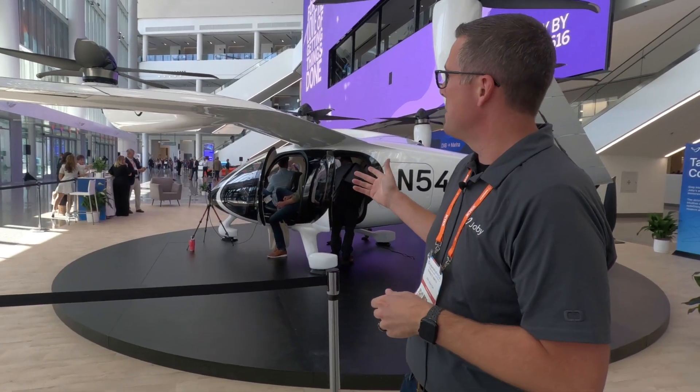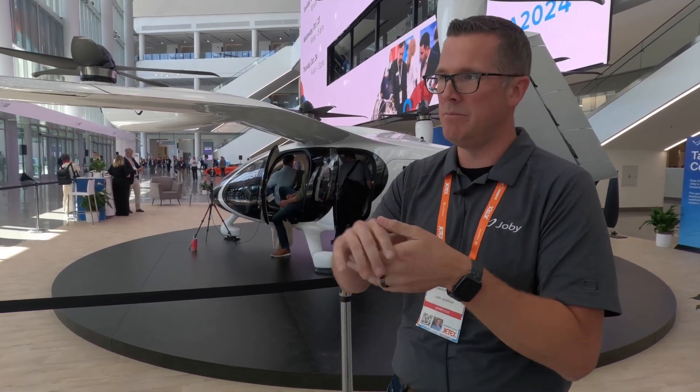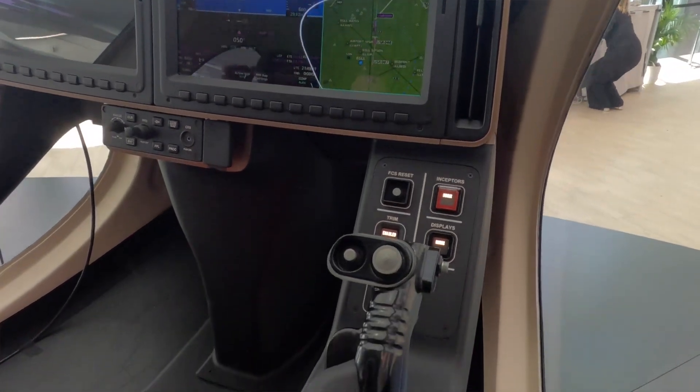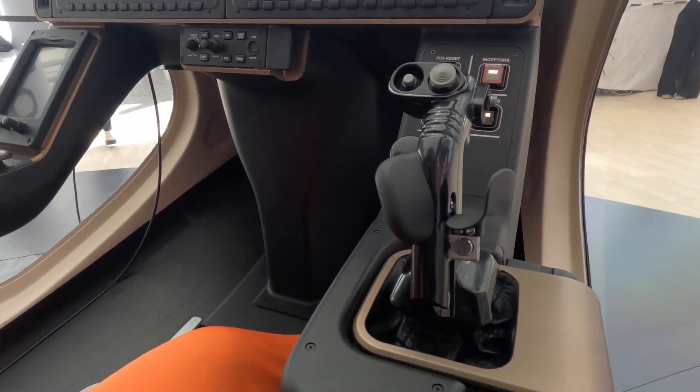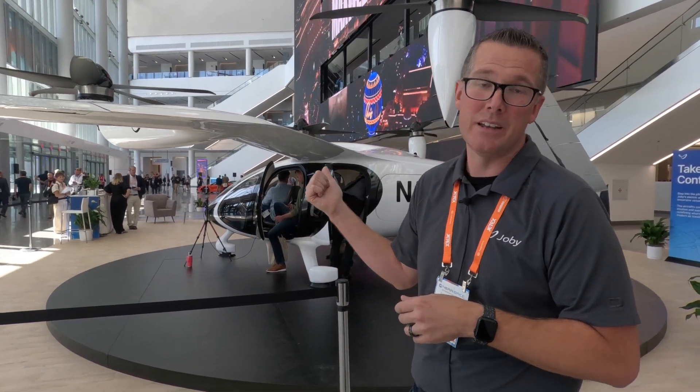This airplane is primarily designed as an urban air taxi. It has a 100 nautical mile range, though we'd very rarely ask that of it. Think about spanning city centers — say you're at JFK and want to get to midtown Manhattan. That flight would take six to eight minutes in this airplane, where conventionally it might take an hour and a half to drive. Or perhaps you're in Santa Ana and need to go to Burbank for a business meeting. Those are the types of missions this airplane is designed for.